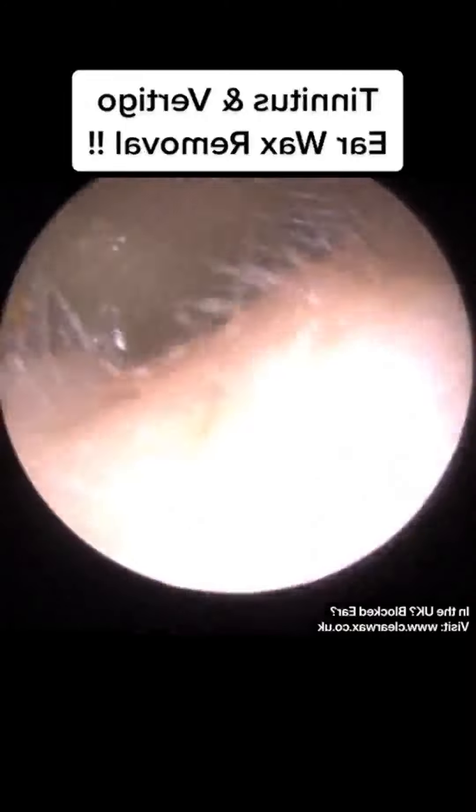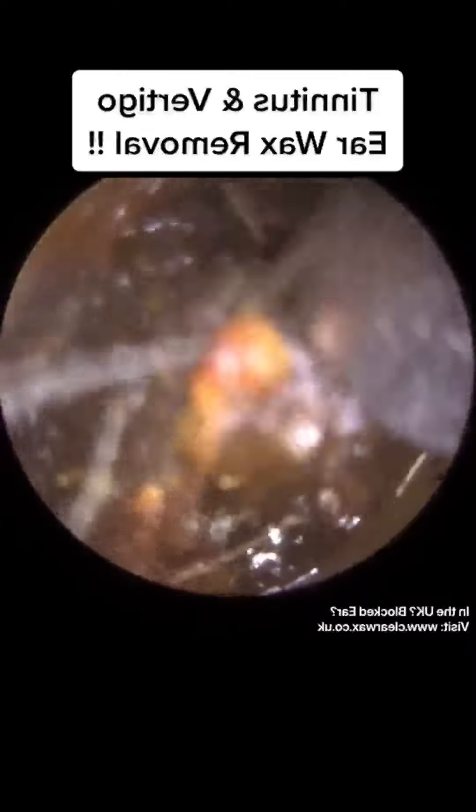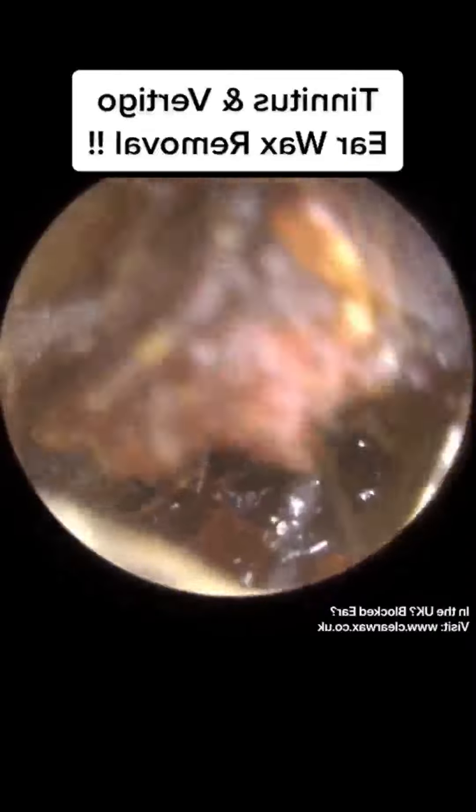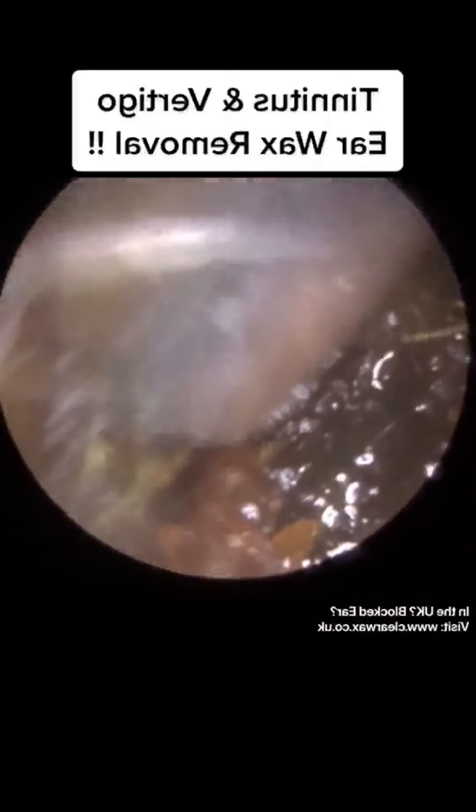The right ear was fully blocked — this is the patient's right ear. The left ear, which you'll see in a moment, I would say was three-quarters occluding. And as I mentioned, it's not only earwax; there's a lot of keratin, and it's quite difficult to distinguish between earwax and keratin.